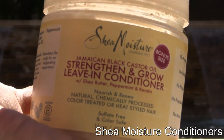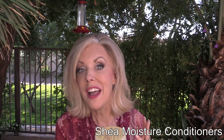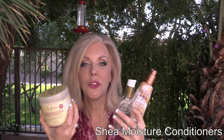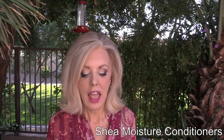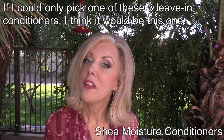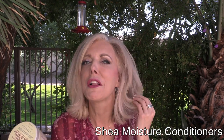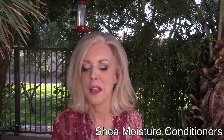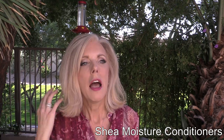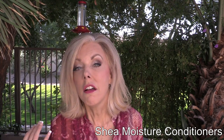The other Shea Moisture one is the Jamaican Black Castor Oil Strength and Grow Leave-In Conditioner. I use this wet and dry, along with the first two products I told you. It is very thick. I love the smell of it — it just smells delicious. When you put it in your dry hair, I frequently get little tiny whiffs of it. You have to be very close to the hair; it's not anything anybody else would notice. But I just love the smell of it. And it helps my hair not look so dry — it's thicker, it strengthens it, and it grows.